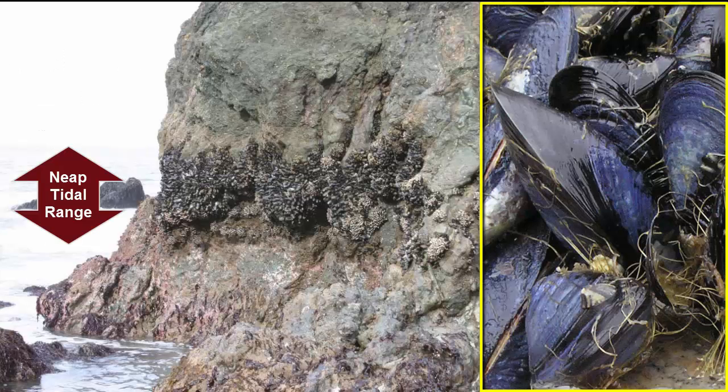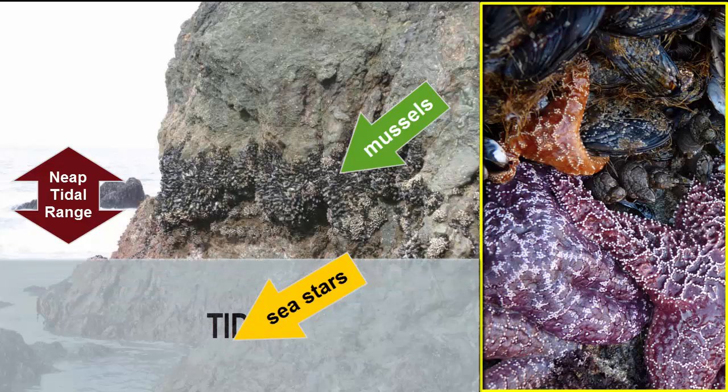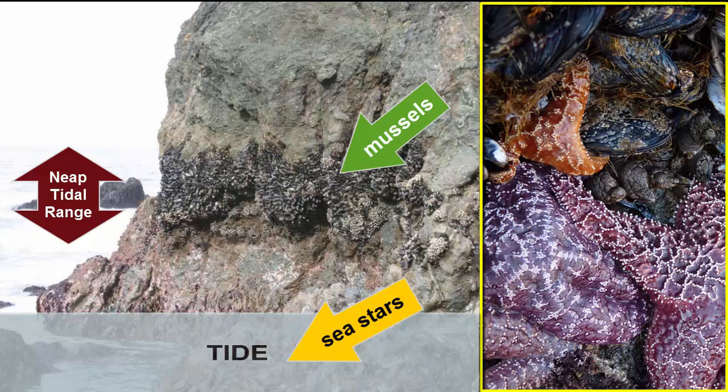Let's look more closely at one of the relationships within this intertidal environment. Mussels are the favored species in the upper middle tidal zone. Their strong byssal threads allow them to handle high waves, and their shells prevent desiccation. They are highly efficient filter feeders. They can't survive higher because they need food from water coverage, and they can't survive lower because their major predator, the sea star, would feast on them and eliminate them. So mussels live as far away from sea stars as possible. When the tide is high, sea stars can move to the mussels, but must return to the low tide zone before the tide retreats and leaves them exposed. The protection of the mussels depends entirely on the speed of the sea stars.